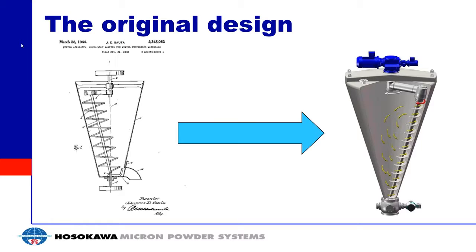This is a picture of the original design submitted in the patent. As you can see, it's very similar to what we provide today in the NADA Mixer. It comprises a conical vessel with an auger. The auger is actually driven from the bottom in the old design, and then it has an orbital arm that's going to change the position of the auger within the vessel.